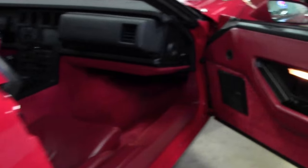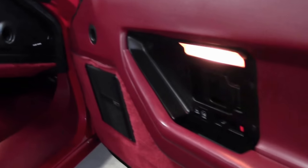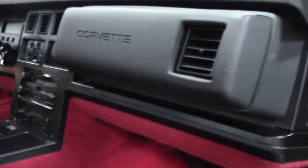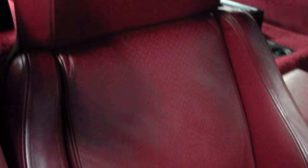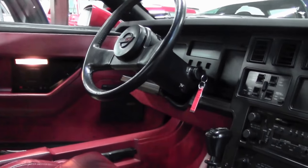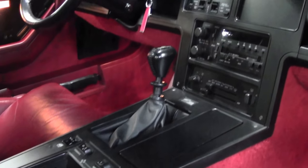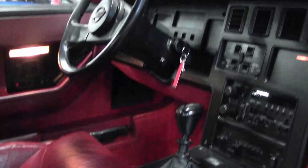It is wearing a set of Corsa exhaust pipes. The awards that the car won are in the back and do come with it. I do start to notice just a little bit of wear here on the bolster, but seats and all, the interior is in excellent shape. The 4 plus 3 works good. The digital dash is in excellent shape, nice and clean.